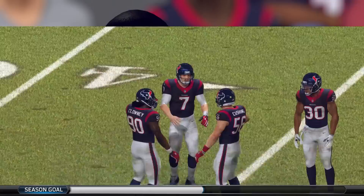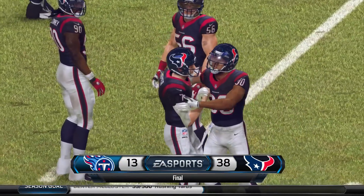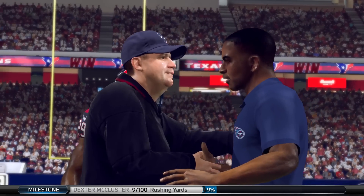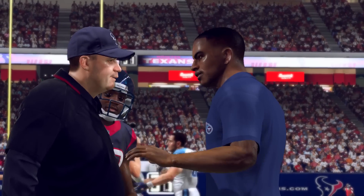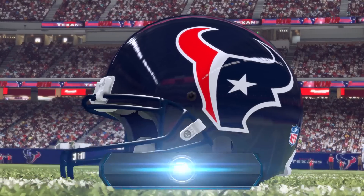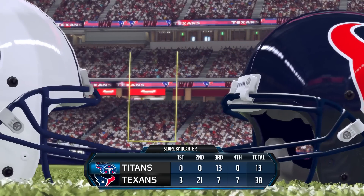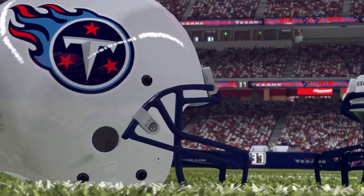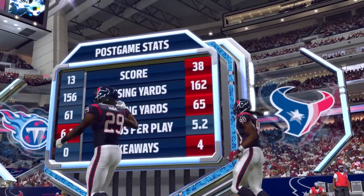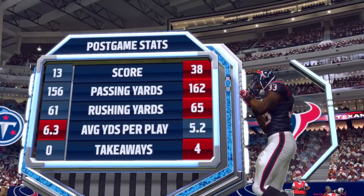The Tennessee Titans get absolutely dominated, losing 38-13 against the Texans. We fall to 4-3 on the year but are still in first place in the AFC South with a one-game lead over Houston. Hopefully we can bounce back from this loss. Please leave this video a like and subscribe if you haven't already — it's your boy D Lloyd, I'll see y'all next time, peace.